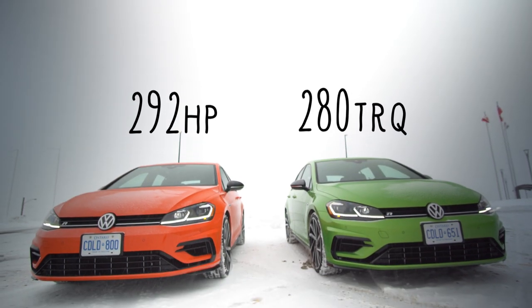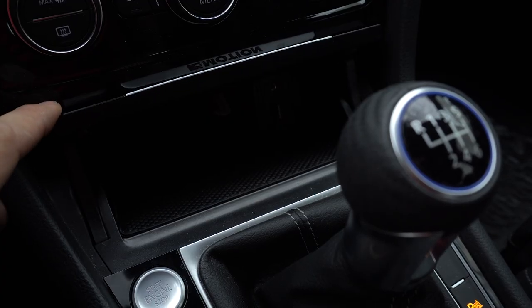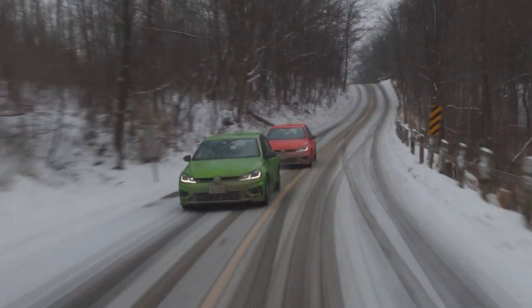Now the good stuff: horsepower and torque. 292 horsepower and 280 pound-feet of torque for both of them. And which wheels spin in the Golf R? All of them, because this has 4Motion all-wheel drive. I tested the four-wheel drive system in winter on both of these and it is fantastic — I fully know what it's going to do all the time. It's very controllable.